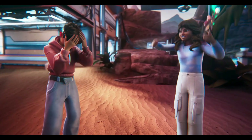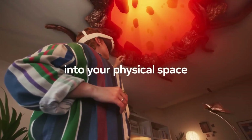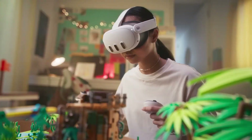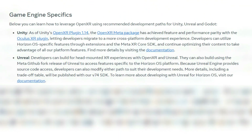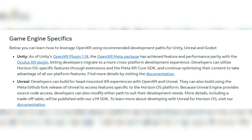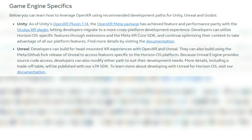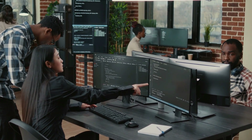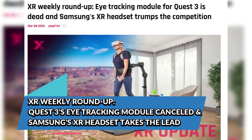By officially recommending OpenXR, Meta is signaling that they want developers to focus on industry standards rather than proprietary APIs. Future Quest apps and games are more likely to be compatible with other VR platforms, reducing fragmentation in the market. This also suggests Meta is looking beyond its own ecosystem, possibly preparing for a future where VR platforms are more interconnected. With Unity and Unreal being the backbone of most VR content, this move will likely speed up adoption of OpenXR across the industry.